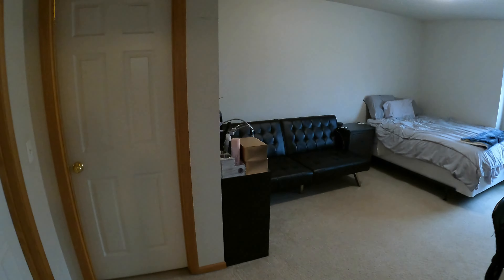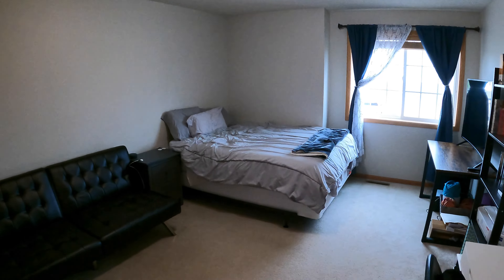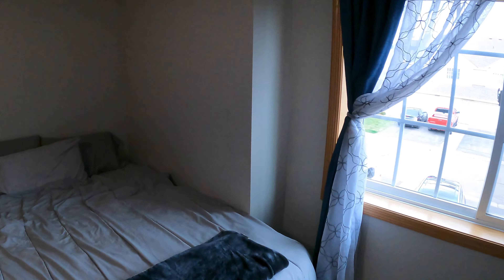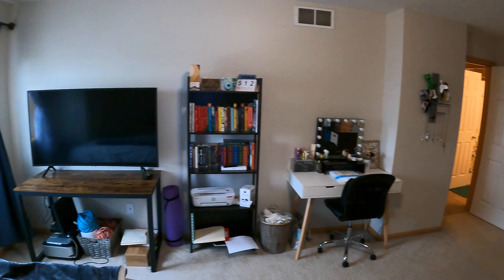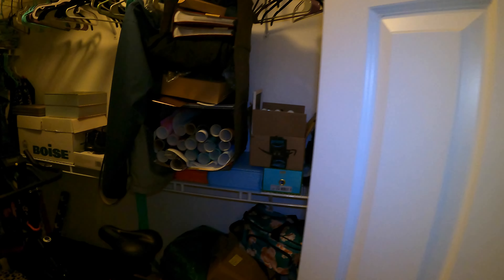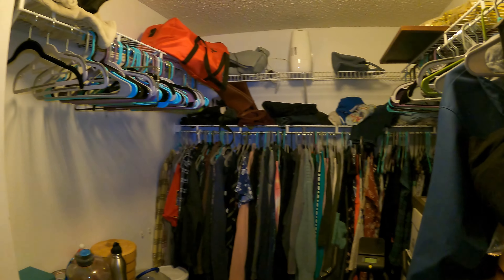Now let's check out the master. The master is very large — it's obviously the largest of the three. It's so big that they have a couch over here next to the bed, plus space for an office area. It's a really nice room. Off of the master, we have our walk-in closet, with plenty of space in here and a top rack up there too.